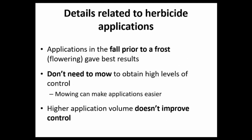A few critical points on application: we've found that fall applications prior to frost give the best results. With Arsenal, summer applications can give equivalent control, but with most herbicides, that fall timing around flowering is best. There's been anecdotal information suggesting that mowing and letting plants re-sprout improves control, but our experiments have shown mowing is not required to obtain high levels of control.